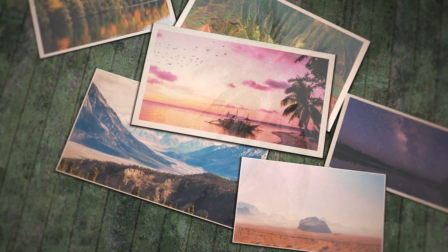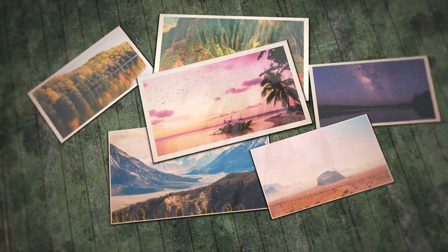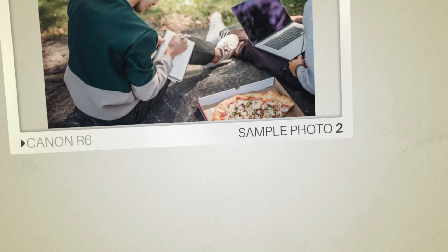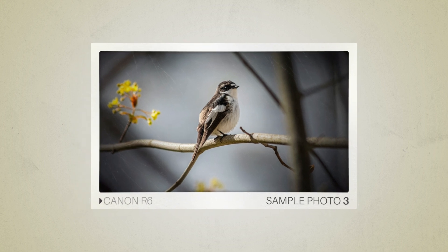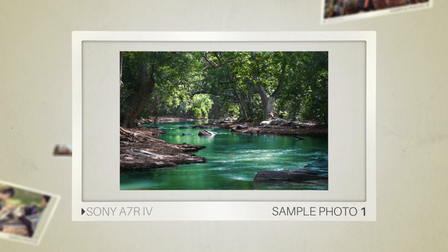Next, we will take a look at some sample photos from the Canon R6 and the Sony A7R IV. Keep in mind that these photos have editing done to them, so the result from your camera might be different. Here are some sample photos from the Canon R6, and here are some sample photos from the Sony A7R IV.